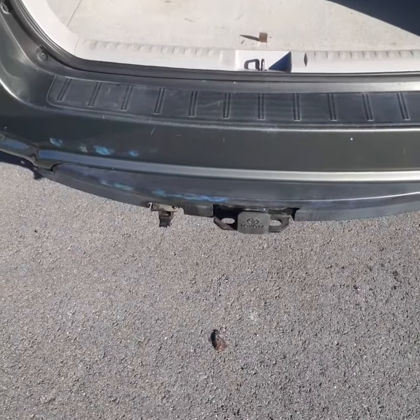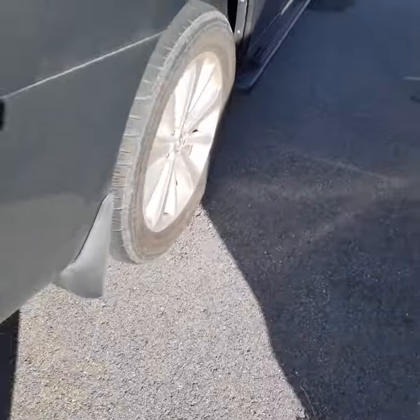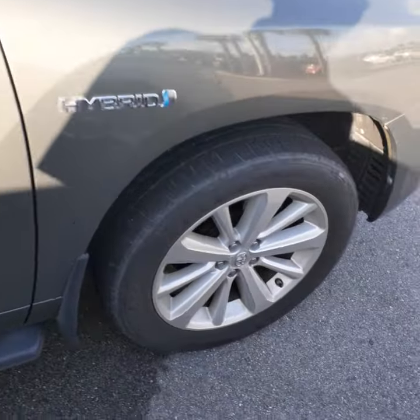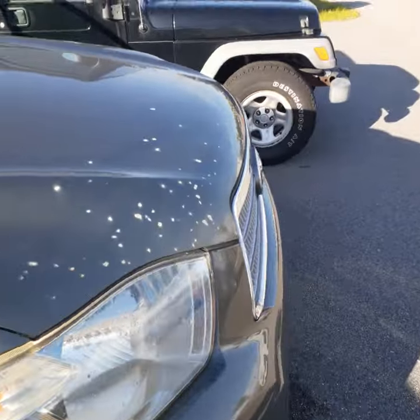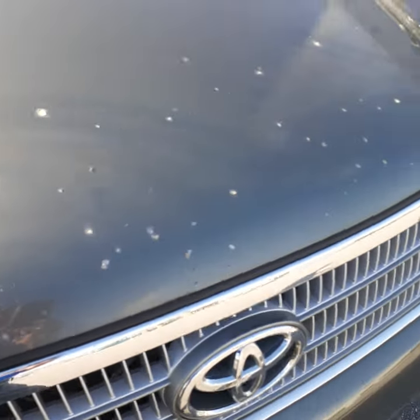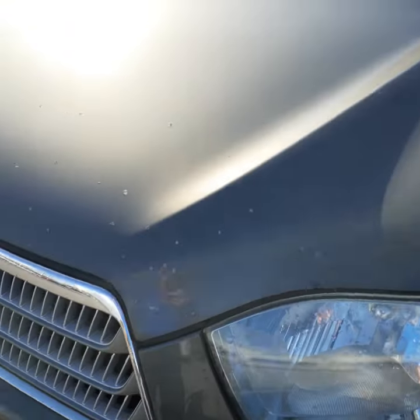It does have the Toyota trailer hitch installed on the back. The tires are like new. That's the rear. The body's in good shape. These are the fronts here. It does have some — I don't know what happened here — it looks like it got caught behind a truck with some sand or something in it. That's something we can talk about if you're interested.